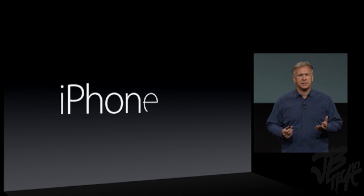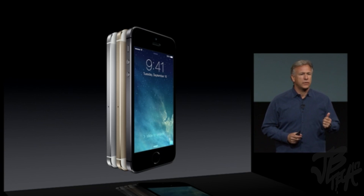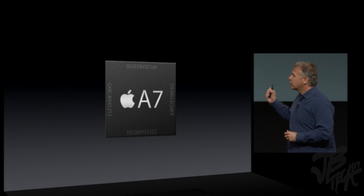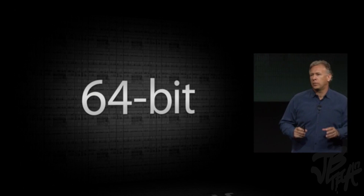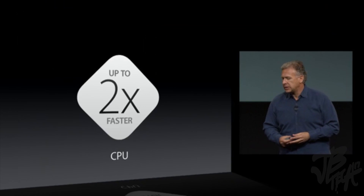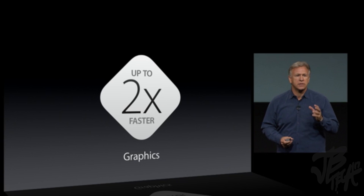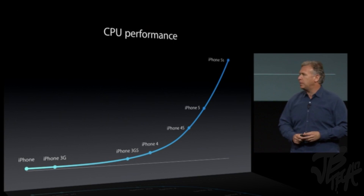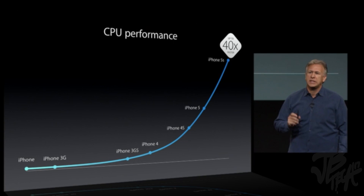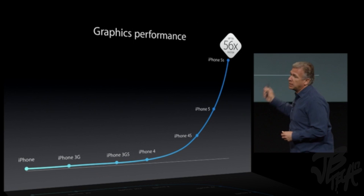iPhone 5S. It comes in three metal finishes: silver, gold, and a new space gray. It features a brand-new system on a chip called A7. A7 is 64-bit — the first ever in a phone of any kind. The A7 is up to twice as fast as the previous generation in both CPU and graphics. CPU performance has increased 40 times and graphics 56 times since the original iPhone.